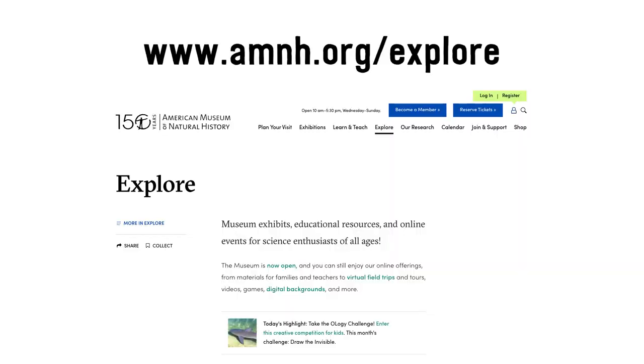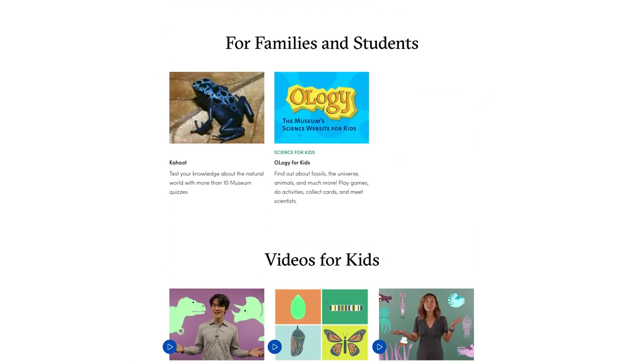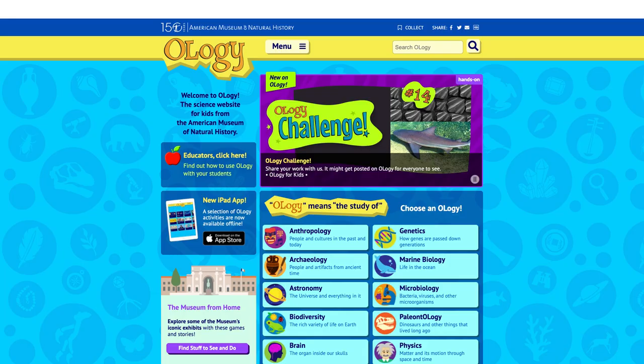Did you know that you can visit mammals at the museum too? You can go in person or you can even go online. Visit the American Museum of Natural History online at www.amnh.org/explore. Take a virtual tour with Google Street View, test your knowledge of the natural world on Kahoot, or explore Ology, the museum's science website for kids.